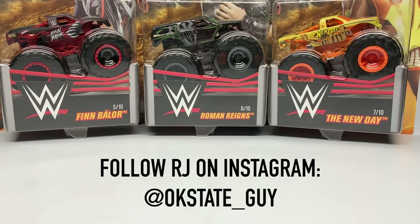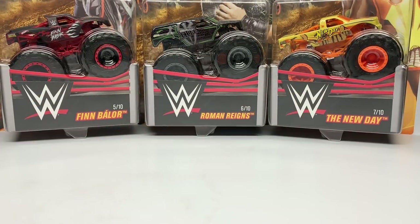I want to thank RJ for sending me these — go ahead and follow his Instagram, I'll tag it right here. He deserves the follows. I thank him for helping me get these trucks because I likely wouldn't have seen them for another month or so had he not helped me out. So anyway, we're going to take a look at these trucks up close.